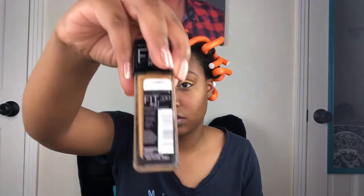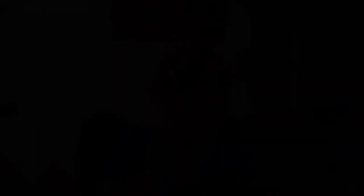I will be mixing two foundations together to kind of get the best color match, then I'm going to follow up with that LA Girl Pro Conceal.